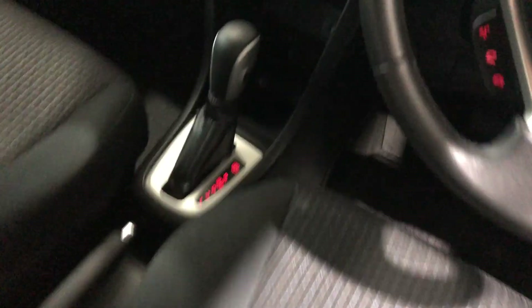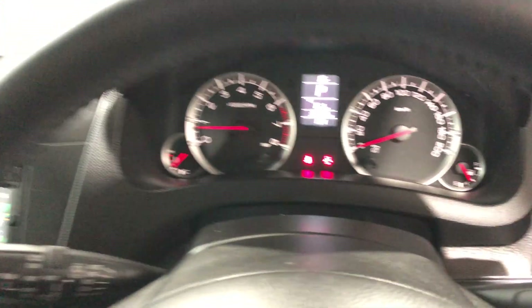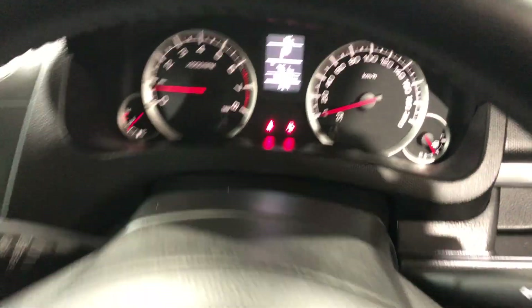Moving inside the car, it comes with full cloth interior and plenty of backseat space for your passengers — the same goes for the front. This car comes with an automatic transmission and has Bluetooth connectivity with sat-nav. It has only travelled 39,000 kilometres on the clock and also comes with two sets of keys.